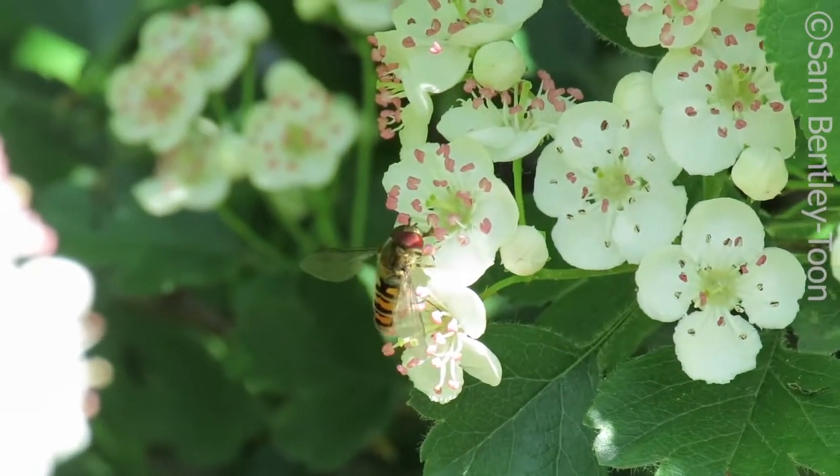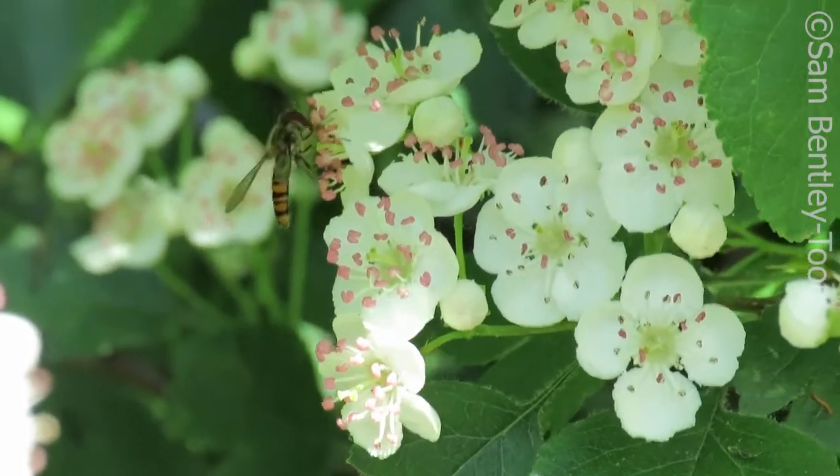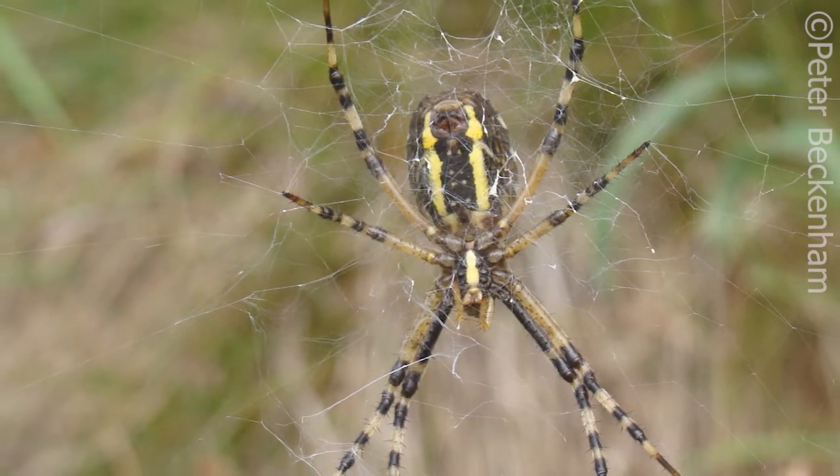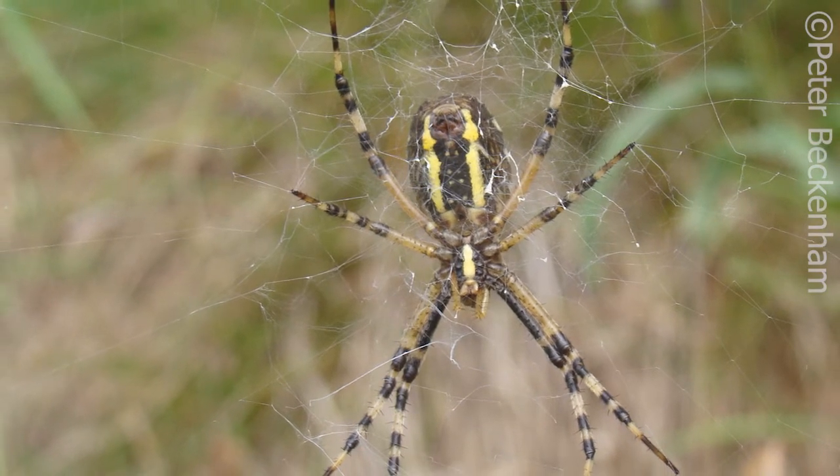Hover flies, who have no sting, do have markings to make them look more like stinging bees, and the wasp spider's stripes not only give it its name but also confuse its predators into thinking it is a venomous wasp at a glance.